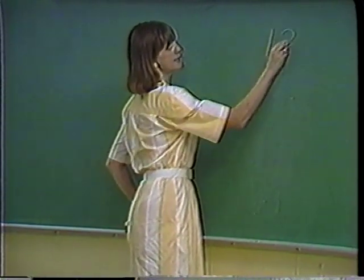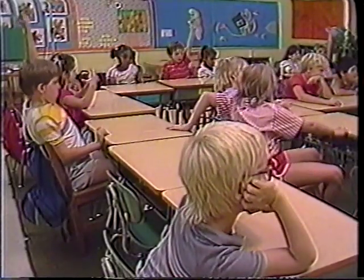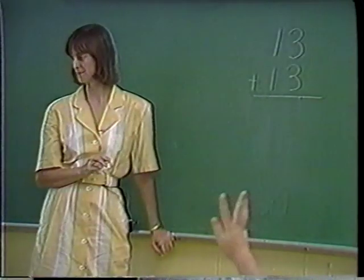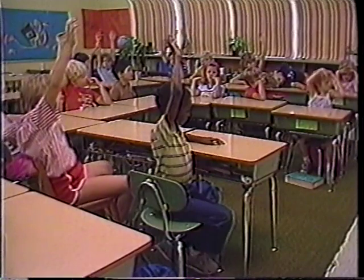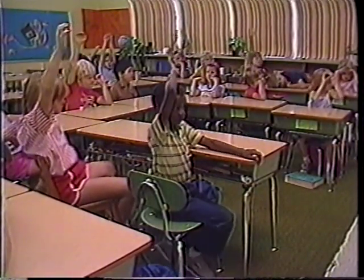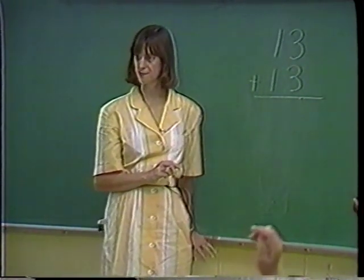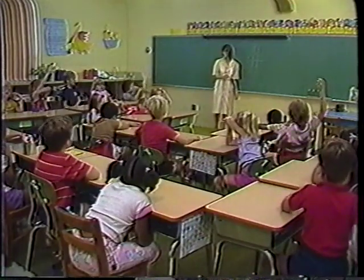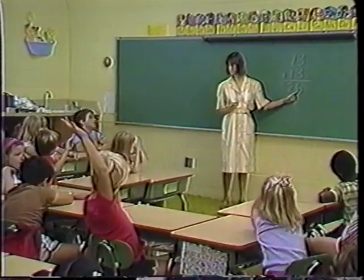Suppose we have 13 plus 13. What's the best way to get this answer? All right, Jared. I put the two 10s together and made 20, and then the two 3s together made 6, and I got 26.